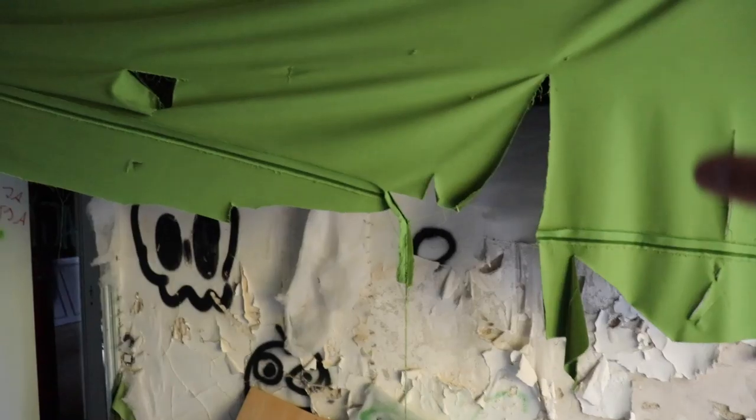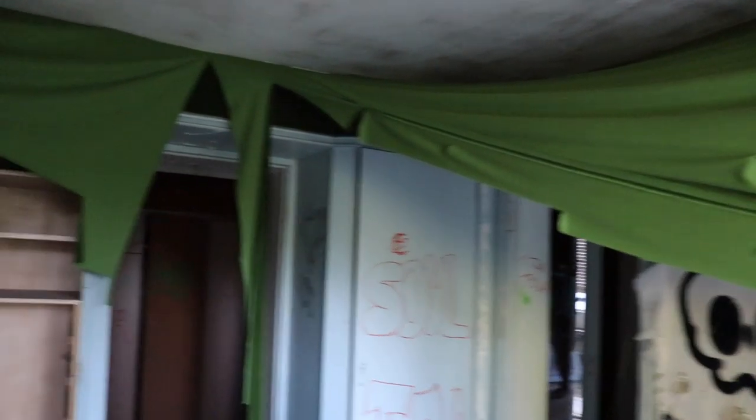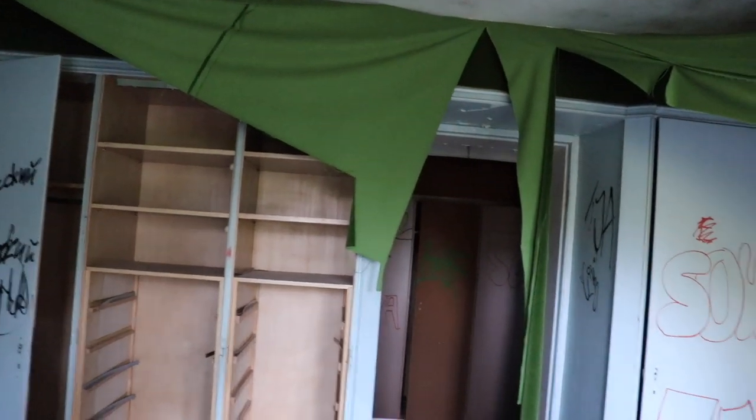I don't know why the heck this is hanging here like this, but the way it's hanging — this is like you see in horror movies, actually.